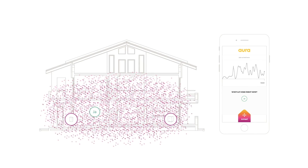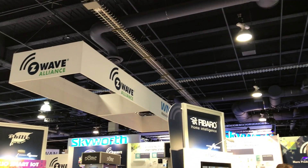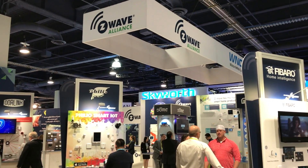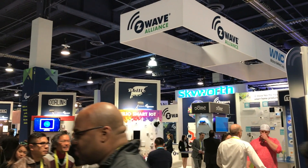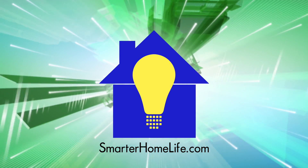Aura is priced at $399 for pre-orders and ships in February. That's it for this particular video on CES 2017. Subscribe to Smarter Home Life on YouTube and check out SmarterHomeLife.com for more news, product reviews, and helpful information on life in the smarter home.